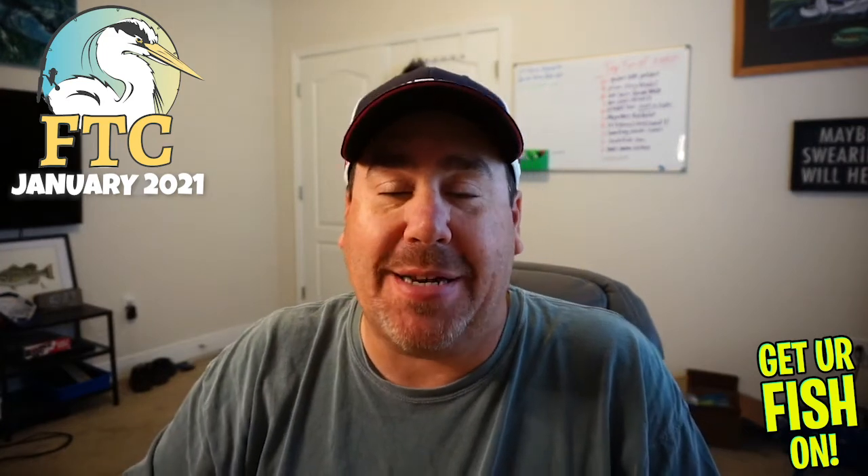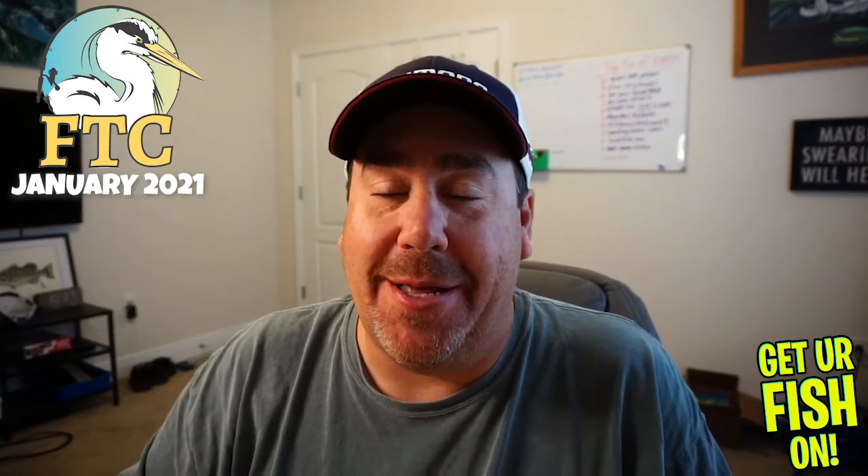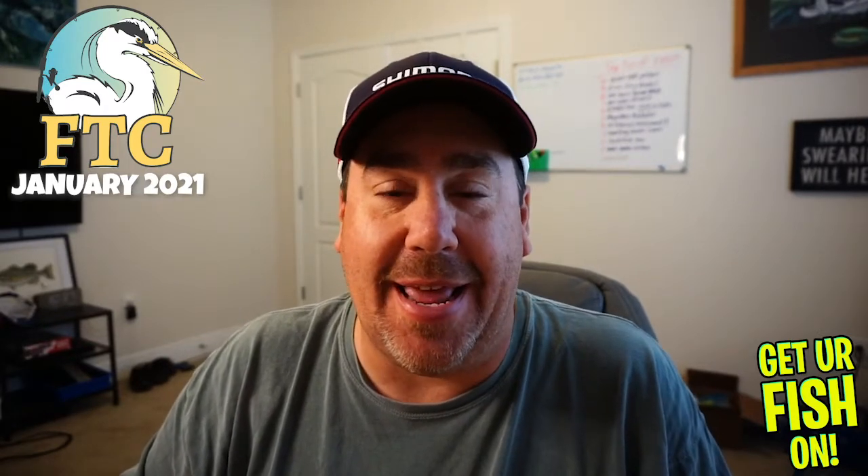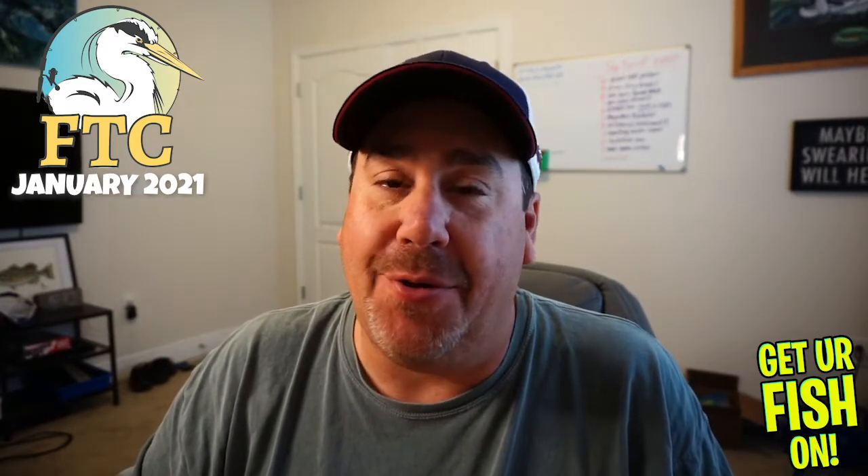Hey guys, welcome back to the channel. It's another new month and hopefully you guys had a solid and great new year.